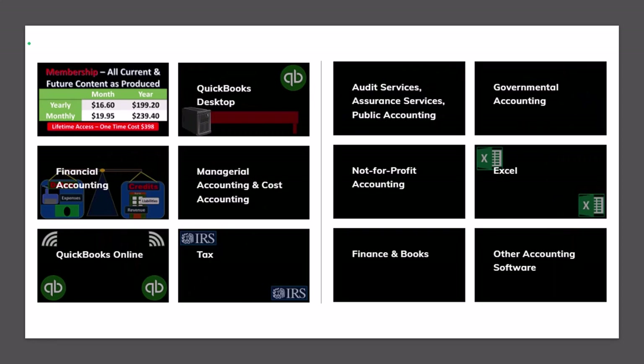Courses are well-organized and include other resources like Excel files and PDF files to download, with no commercials.